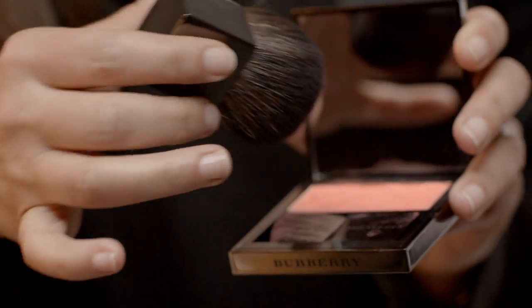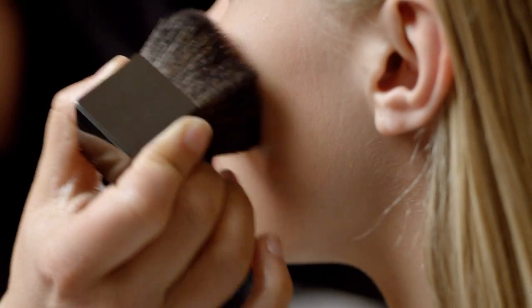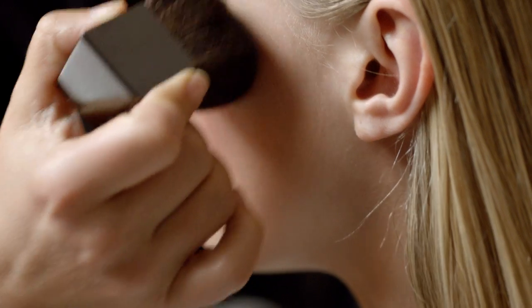For the cheek, I'm using Cameo Blush from the hollow of the cheek up to the hairline. This shade gives a perfect hint of colour while subtly sculpting the face.